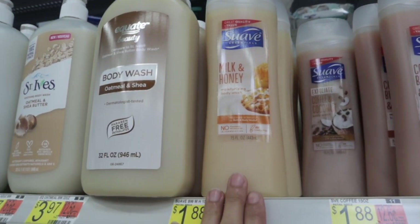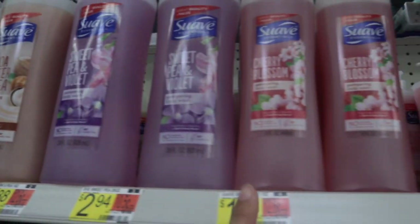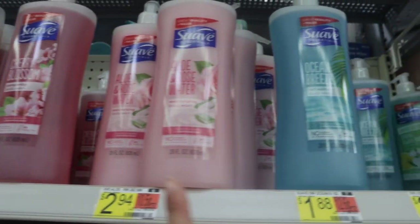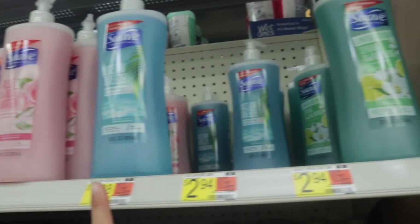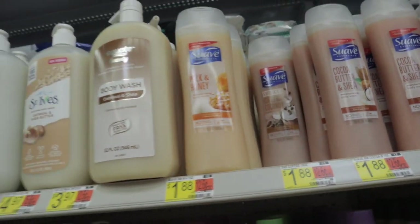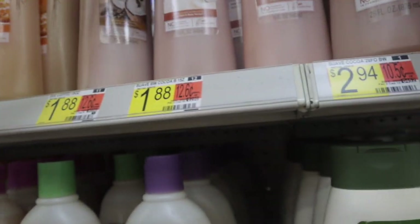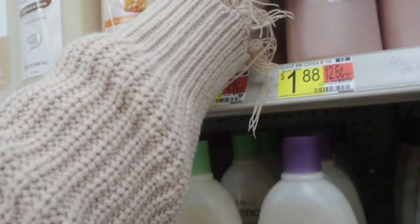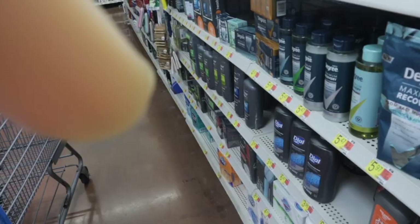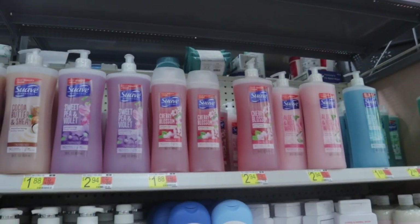I just wanted to show you guys the different Suave options they have. They have the milk and honey one, the coffee and coconut, cocoa and shea butter, sweet pea and violet, cherry blossom, aloe and rose water, ocean breeze, and a limited edition spring awakening with citrus and jasmine. They're all pretty cheap — all under $3, so $2.94 or $1.88. Really good prices if you're on a budget. I went ahead and picked up the coffee and coconut one. Let me smell it — oh yes, that smells good! My sister also says she likes the milk and honey one.